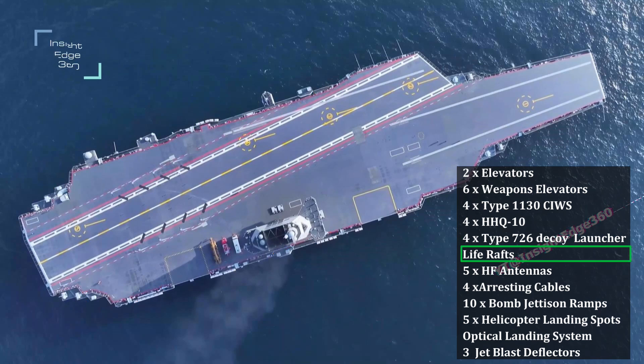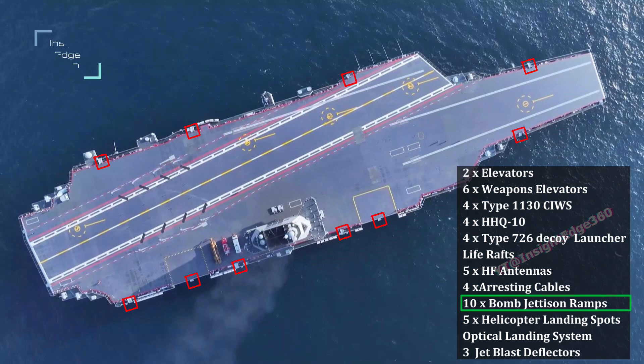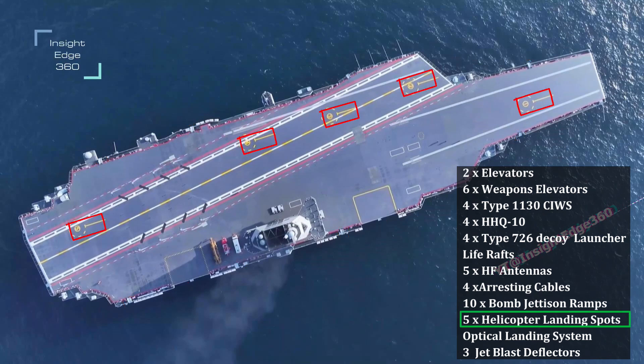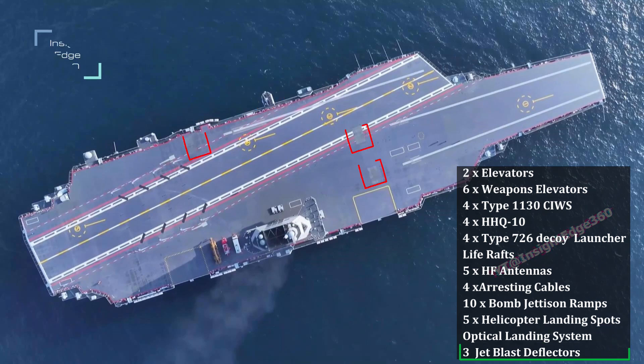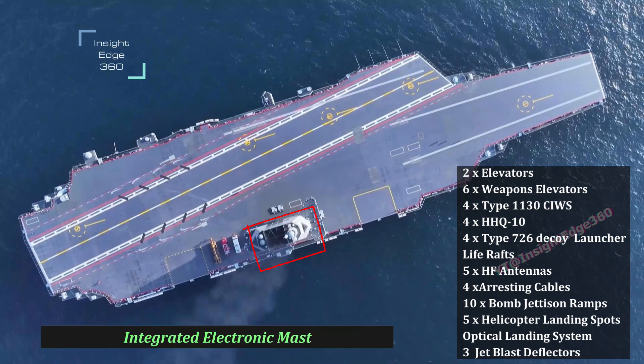Other features include life rafts, four high-frequency antennas, arresting cables for landing aircraft, bomb jettison ramps, helicopter landing spots, an optical landing system, and three jet blast deflectors.